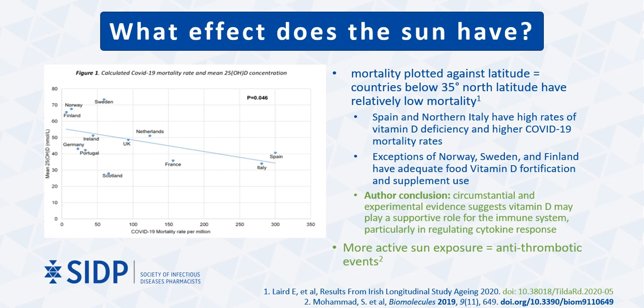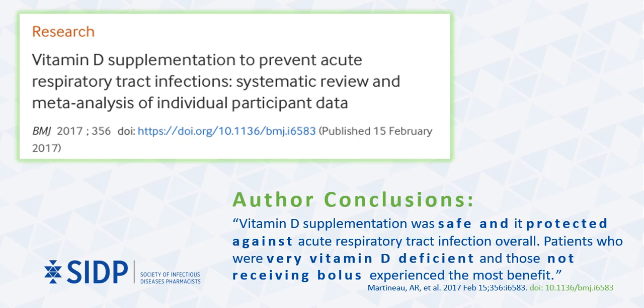Thus, the authors concluded that circumstantial and experimental evidence suggests vitamin D may play a supportive role in the immune system, particularly in regulating cytokine response. Muhammad and colleagues, in an additional publication on the role of vitamin D, discussed possible antithrombotic events. Specifically, they performed a prospective study on a cohort comprising 40,000 women drawn from a southern Swedish population and found that following them for a mean period of 11 years, women with a habit of more active sun exposure were at a 30% lower risk of VTE than those without. Martineau and colleagues performed a systematic review and meta-analysis of vitamin D supplementation specifically for the prevention of acute respiratory tract infections, searching MEDLINE, EMBASE, the Cochrane Central Register of Controlled Trials, Web of Science, ClinicalTrials.gov, and the International Standard Randomized Controlled Trials Number Registry from inception to December 2015.